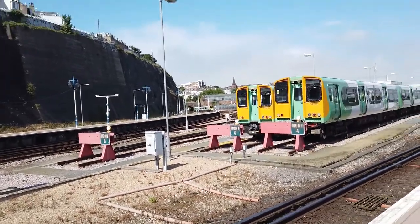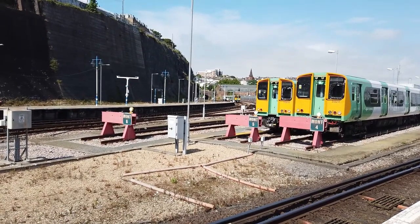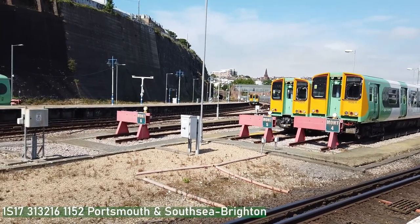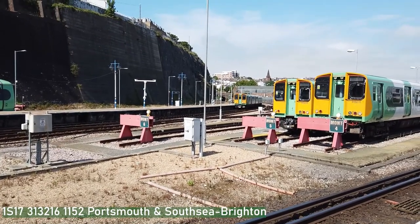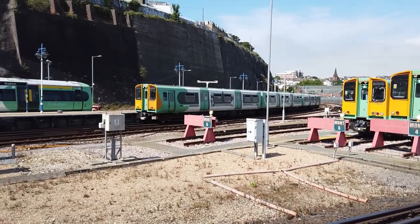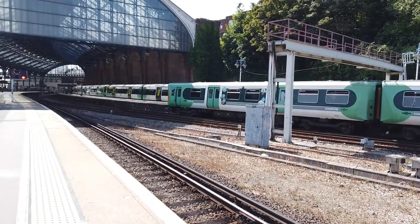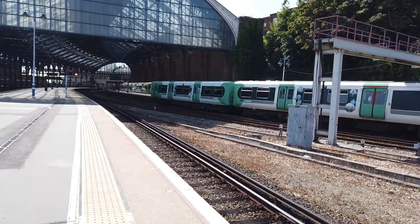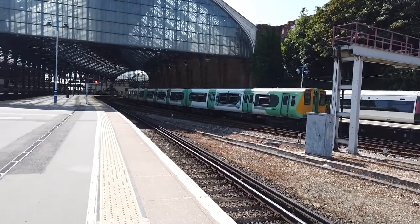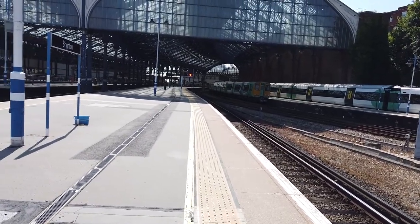It's coming in now - our first Class 313 we're seeing in service for the day. This service is terminating in from Portsmouth and Southsea, and it's just a three-car. 313 216 is this one, which is very, very busy. You hear people complaining about how busy the 313s do get - I don't fancy being on that train.